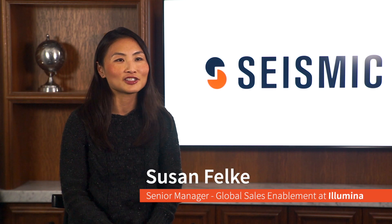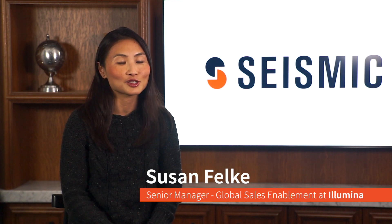My name is Susan Falke. I'm Senior Manager in the Global Sales and Support Enablement Group and I work at Illumina. Illumina is a genomic sequencing company focused on improving human health by unlocking the power of the genome.